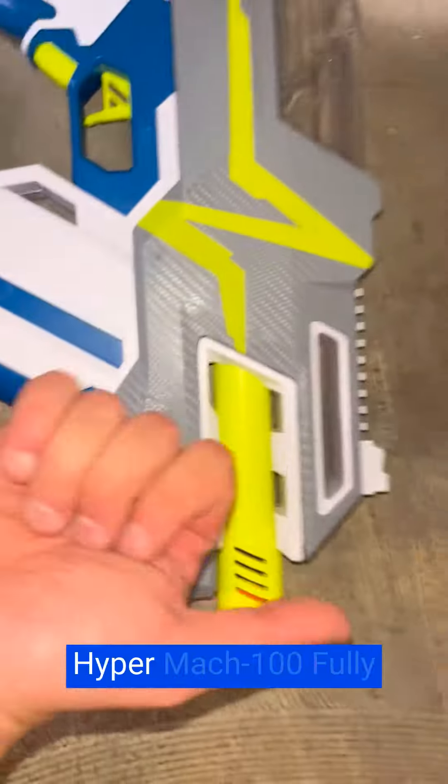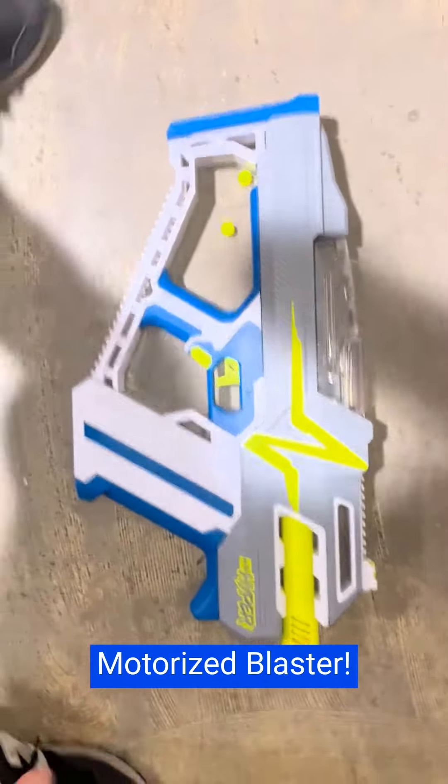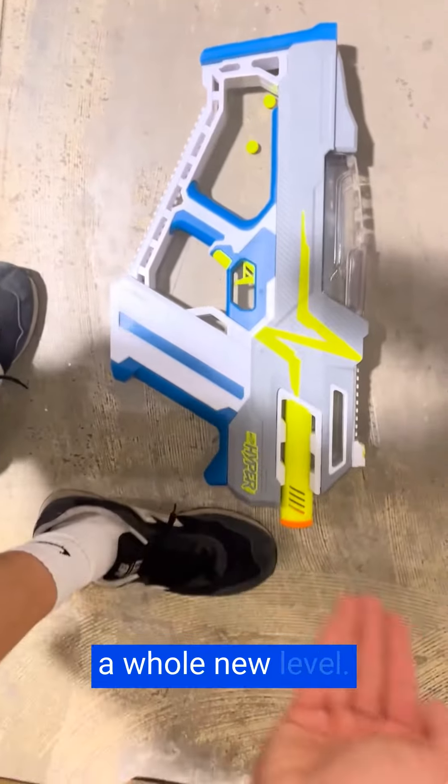Hey, it's Matt from Live4Products. I am absolutely thrilled with the Nerf Hyper Mach 100 Fully Motorized Blaster. This blaster has taken my Nerf battles to a whole new level.